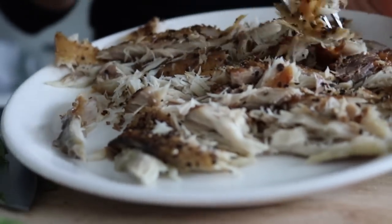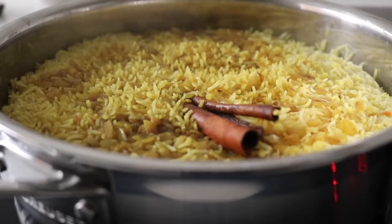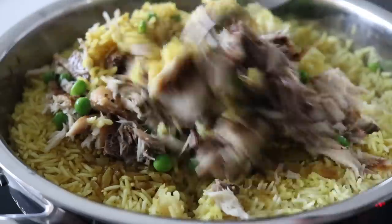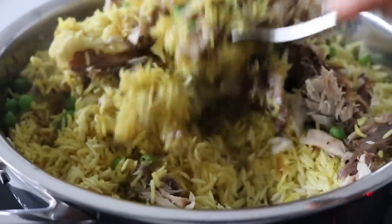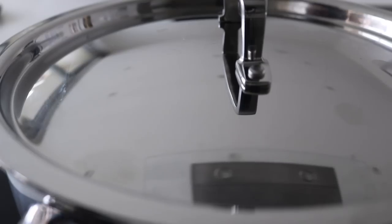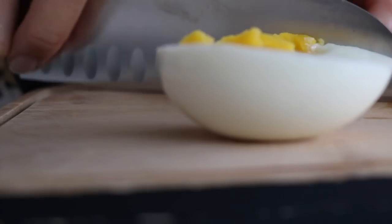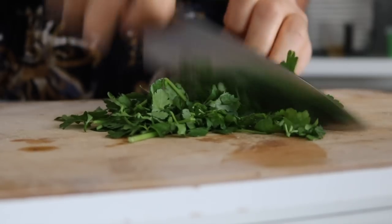While the rice is cooking, flake the mackerel — simply peel the skin off and flake it. After about 15 minutes, place in the frozen peas and the flaked mackerel. Fluff everything up with a fork and cover the pan again, continuing to cook for about three to four minutes. Meanwhile, hard boil your eggs for about seven minutes, and roughly chop the fresh coriander and parsley.